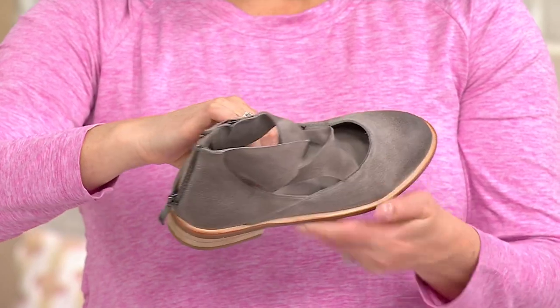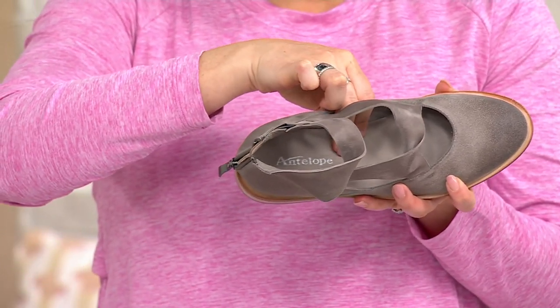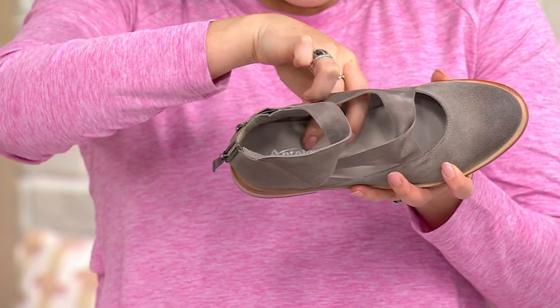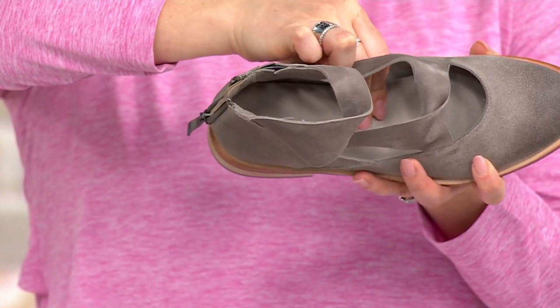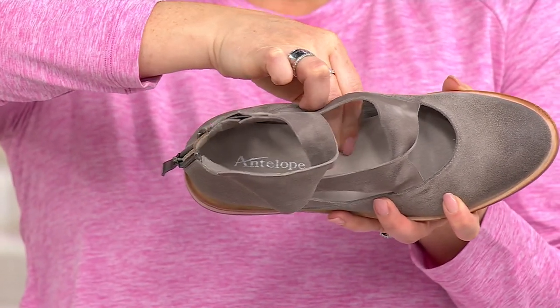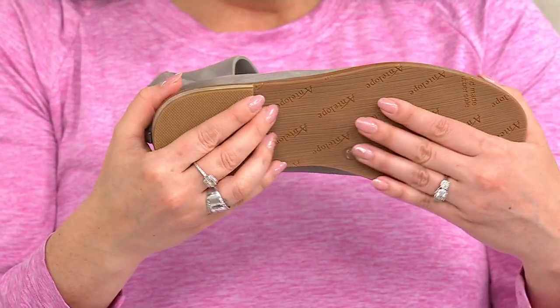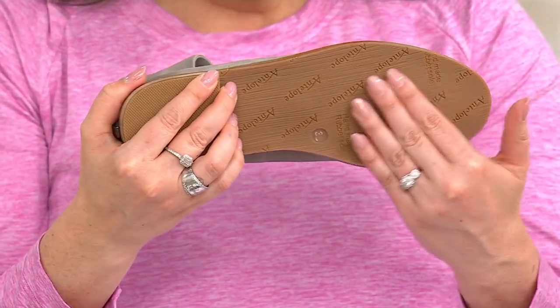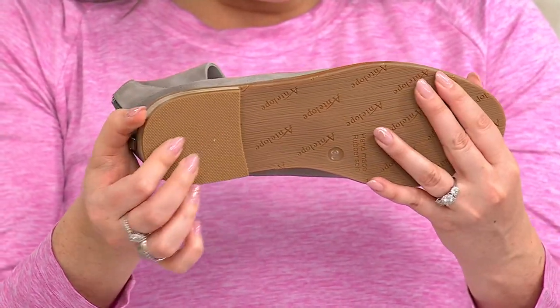What's great about Antelope is that they are cushioned and supportive on the bottom, so you have that great arch support. It's a latex foam midsole, which gives you great recovery and bounce. On the bottom you have a fully rubbered outsole, so you don't have to worry about slipping on wet pavement — it gives you a lot of great traction.